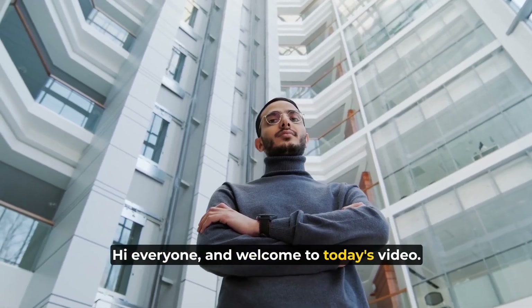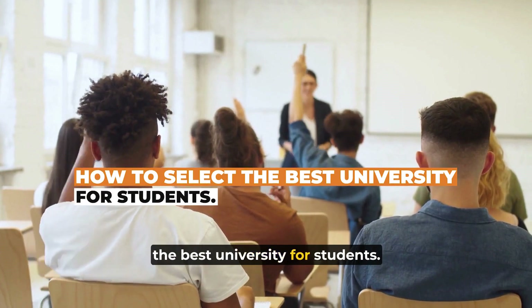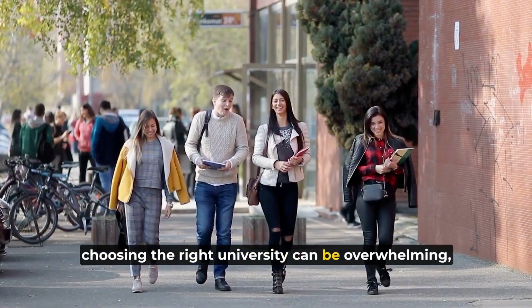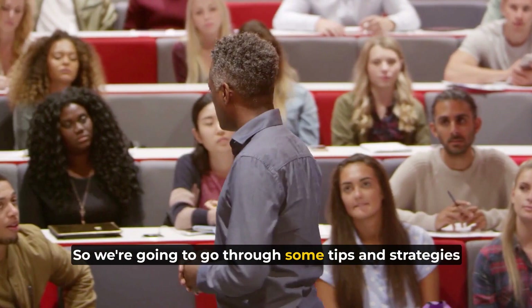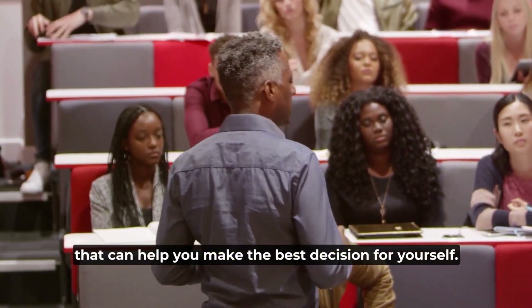Hi everyone and welcome to today's video. We're going to be talking about how to select the best university for students. As a student, choosing the right university can be overwhelming, but it's an important decision that can shape your future. We're going to go through some tips and strategies that can help you make the best decision for yourself.